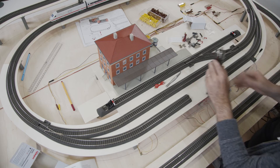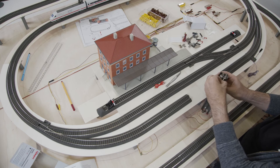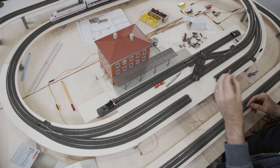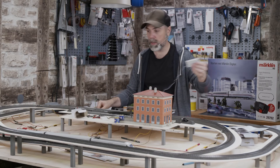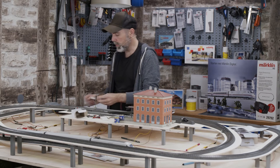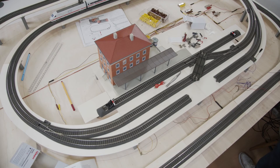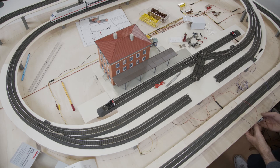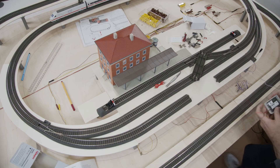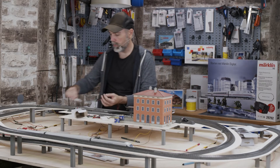Now I think about the perfect place to position the decoder where I can reach it easily later to check the address. The attached wire is very long, so I can place the decoder right here at the front where the rest of my electronic devices are. That way I can reach it anytime. I could also attach it to the underside of the table for a tidier look. I'll decide to place the decoder right here.